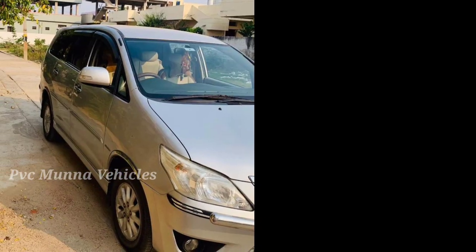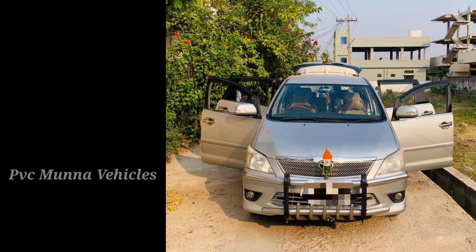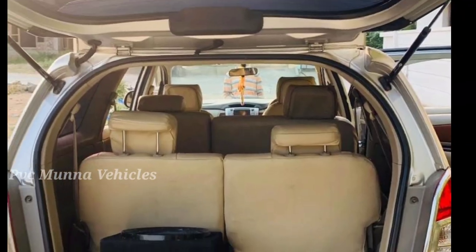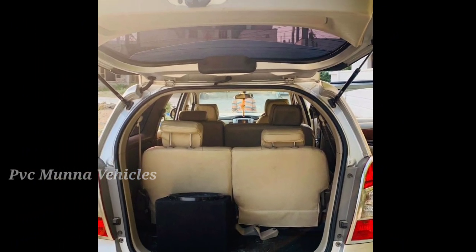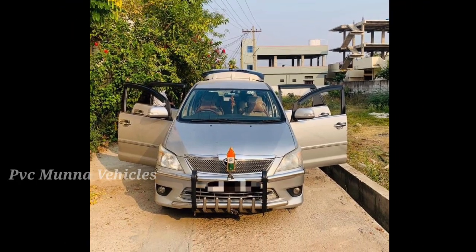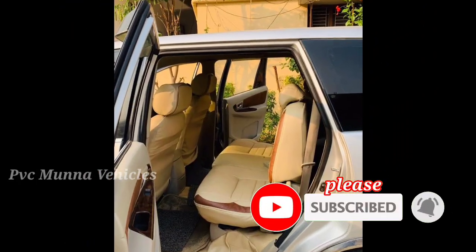The tires are at 4.5 out of 5 condition. This car has a stepney spare tire at 50-50 condition. It has a digital key, full-working AC — this car has central AC, and the front AC vents and back AC vents are fully working.